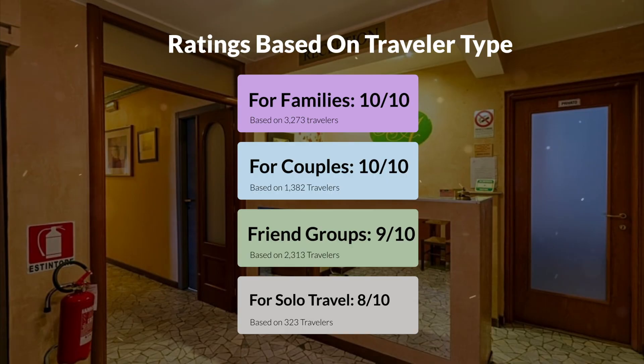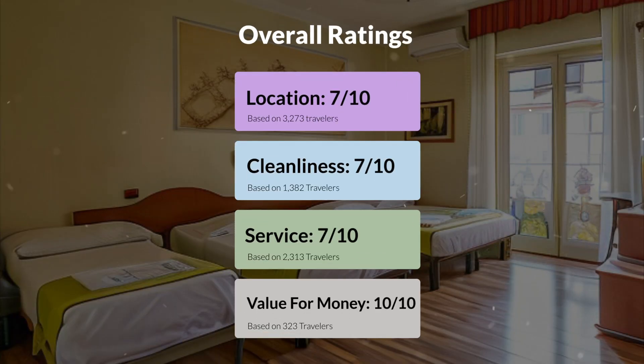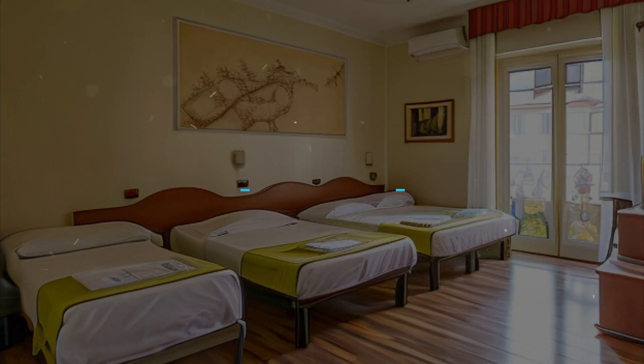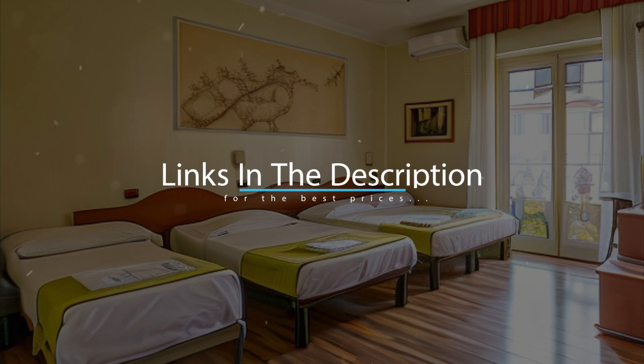Here are our overall ratings for this hotel. Location: 7 out of 10. Cleanliness: 7 out of 10. Service: 7 out of 10. Value for money: 10 out of 10. We would definitely recommend this hotel to you, no matter what type of traveler you are. To get the best price for this hotel, make sure you check out the link in the description. Have a nice trip!